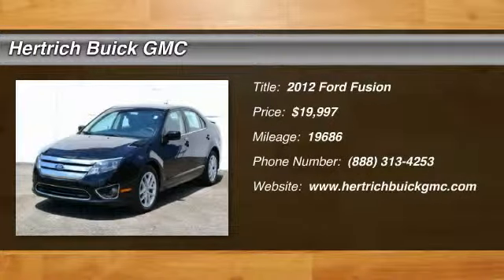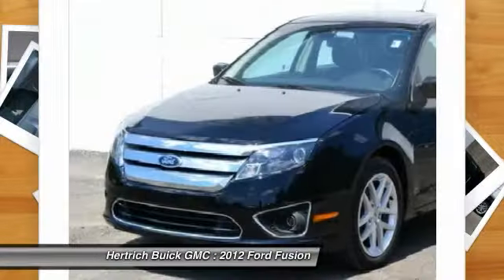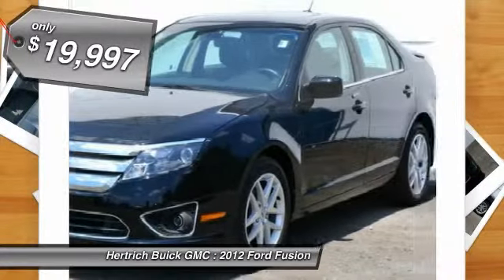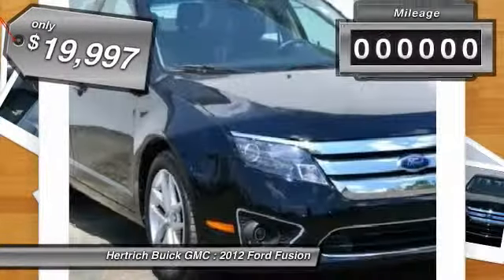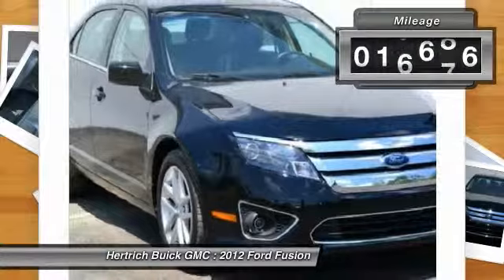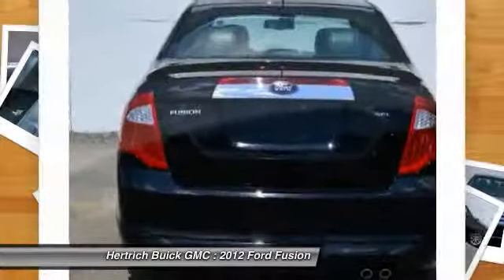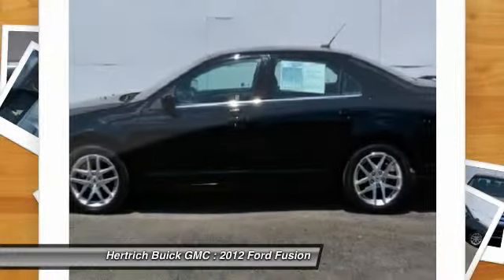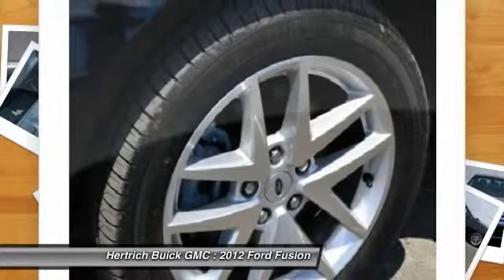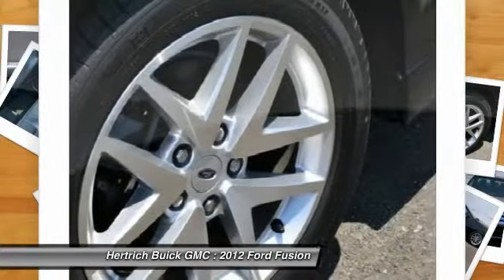Welcome to Hertrick Buick GMC. The Fusion SCL is well-maintained and has just 19,676 miles. This low amount of miles makes this vehicle incomparable to the competition. This Ford Fusion SCL is in great condition both inside and out, with no abnormal wear and tear. There's no need to look any further — Hertrick Buick GMC Seaford has the perfect match for you. This Fusion's tuxedo black-on-black color combination will make heads turn.